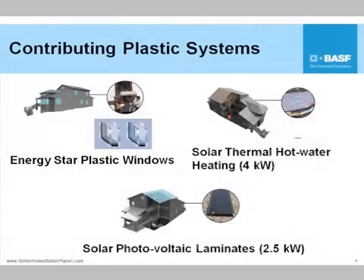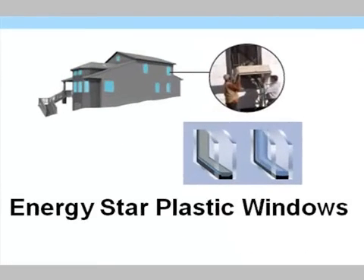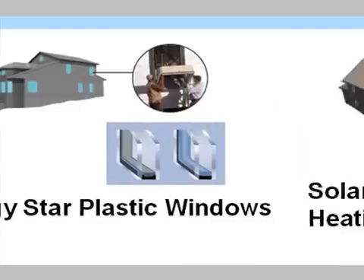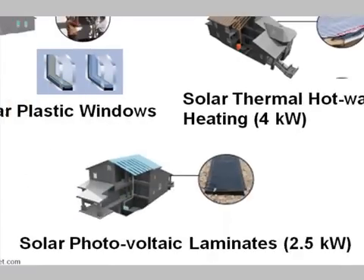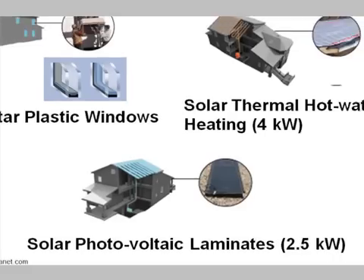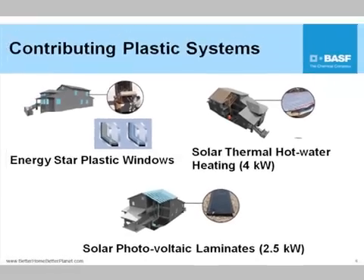Looking at the windows — certainly Energy Star plastic windows with low-maintenance surfaces. Utilizing plastic systems and insulating the building envelope really well gives you the opportunity for solar hot water heating systems. And lastly, showing solar laminates: instead of having a huge, bulky item on the top of your roof, you can actually have a rubber mat laminated directly to the roof surface. That was just some of the items being utilized today to really help lower the building energy demand for our homes. Thank you very much.